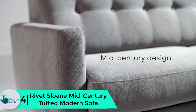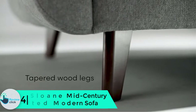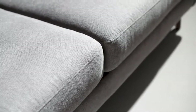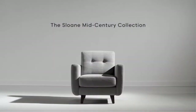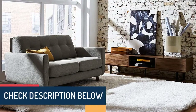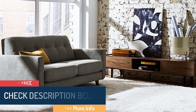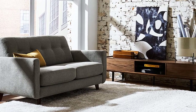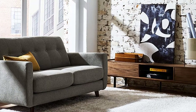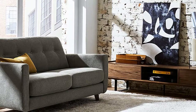Moving on, at number 4 we have the Rivet Sloan Mid-Century Tufted Modern Sofa, also an Amazon brand. Impress your friends with this U-shaped, curvy silhouetted sofa. Accented by hand tufting and buttons on the back pillow, this will look smart in your living room. It weighs 83.8 pounds and features a hardwood frame with solid beech wood legs, an eye-catching piece to brighten up any room.